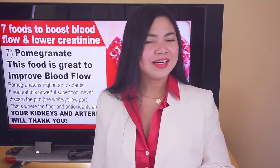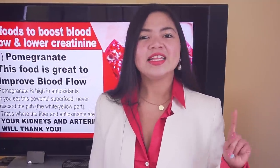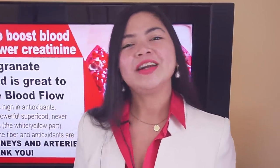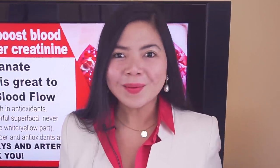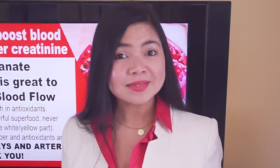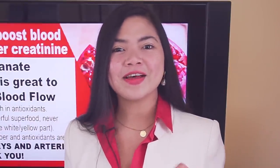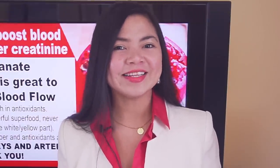Time now to see our number 6 for today. This is absolutely a must for kidney health. Our number 6 comes with no side effects, and it's also very low in potassium and phosphorus. This food also has a long list of health benefits for the kidneys and blood vessels.